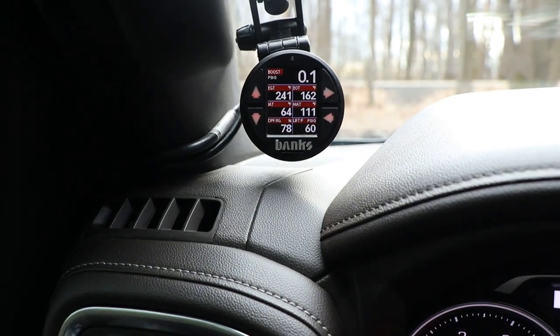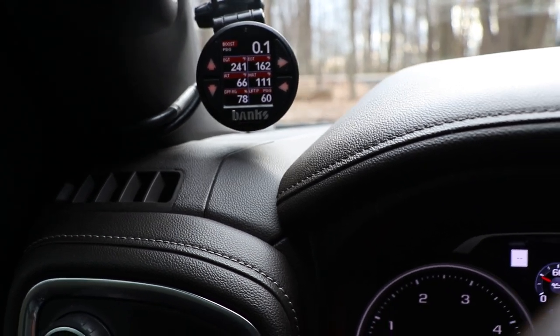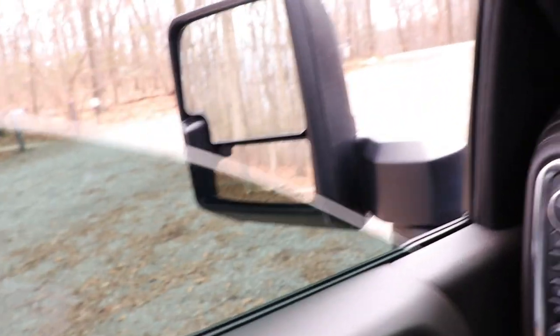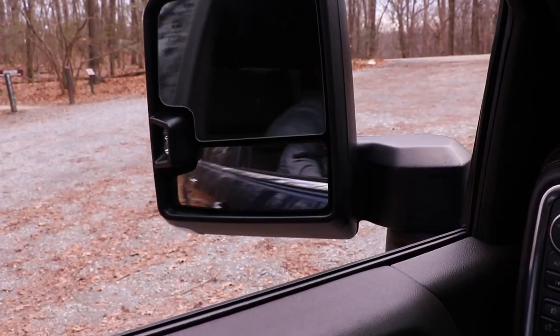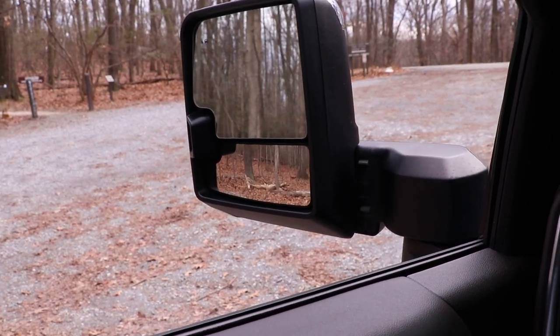We've got the Banks iDash to keep tabs on everything going on in the internals of the motor — any sensors, I can read them. One thing I love is the power mirrors: they also power-extend for towing.